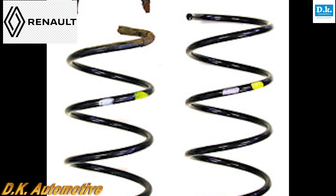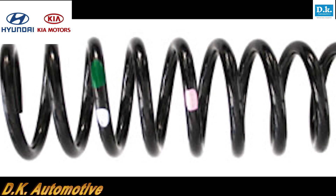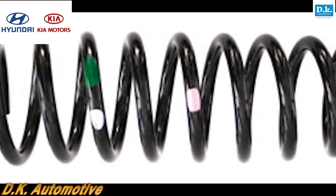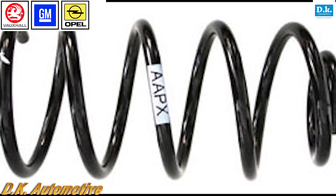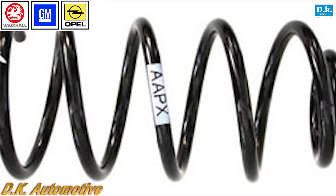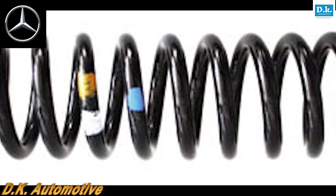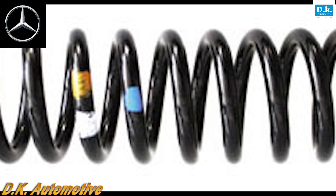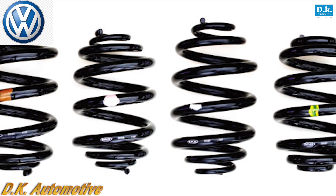Renault: ordering replacements by color code ensures a perfect fit every time. Hyundai: the green and white code offers a direct link to the OE part number; the purple code is a tolerance code. Vauxhall: alphanumeric codes are becoming more popular and are linked directly to the OE part number. Mercedes-Benz: the white and yellow code offers a direct link to the OE part number; the blue code is a tolerance code. Volkswagen Transporter: color code information is an additional tool in the box to make sure the correct replacements are ordered.